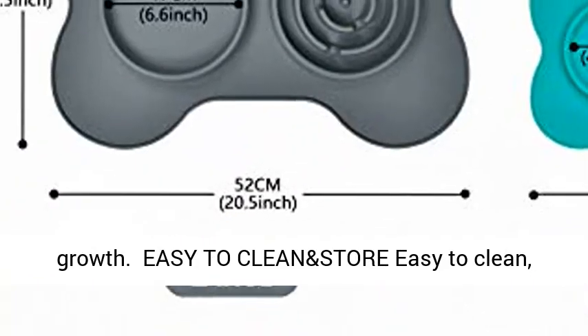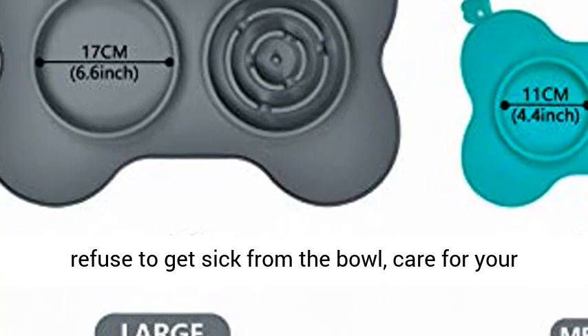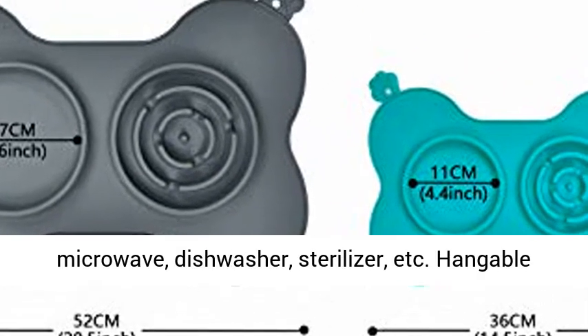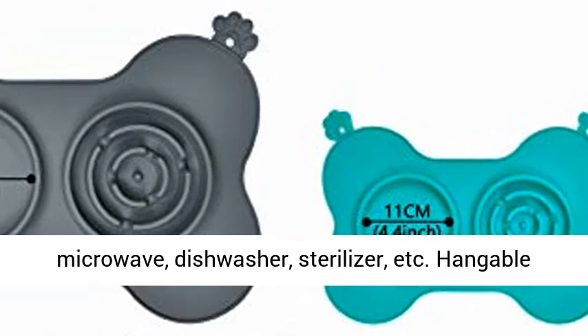Easy to clean — refuse to get sick from the bowl. Care for your pet's daily routine starts with disinfection work. Compatible with microwave, dishwasher, and sterilizer.